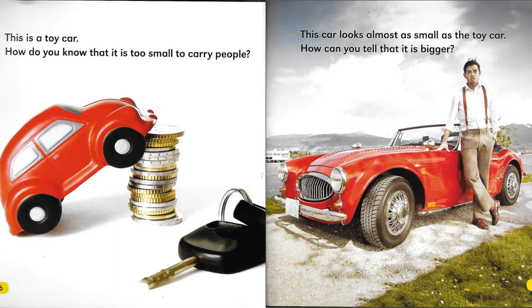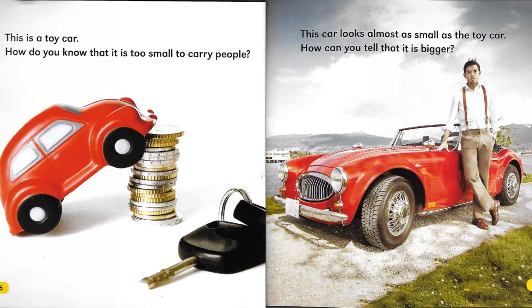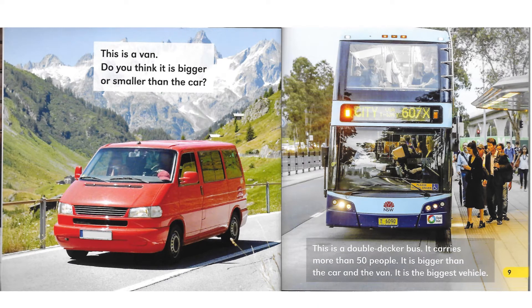This is a toy car. How do you know that it is too small to carry people? This car looks almost as small as the toy car. How can you tell that it is bigger? This is a van. Do you think it is bigger or smaller than the car? This is a double-decker bus. It carries more than 50 people. It is bigger than the car and the van. It is the biggest vehicle.